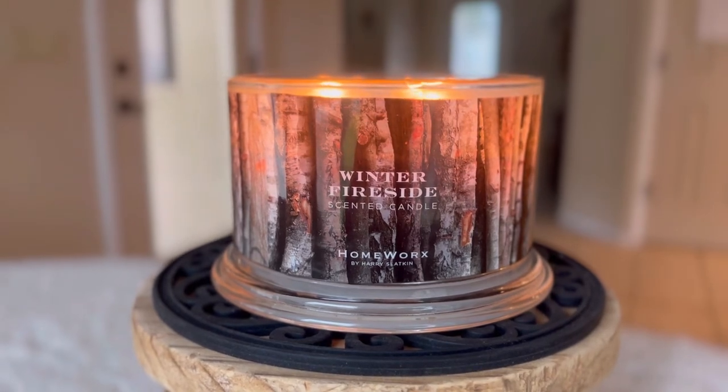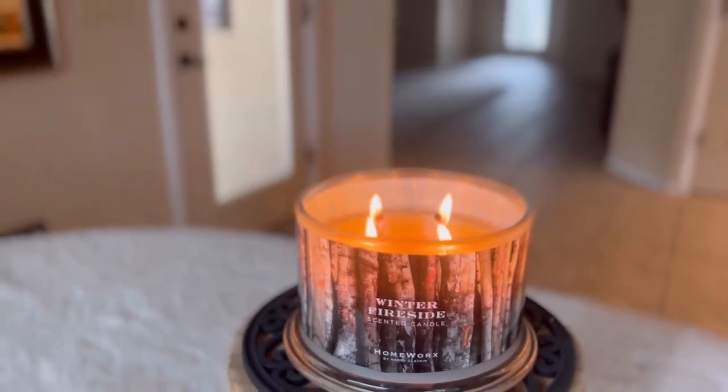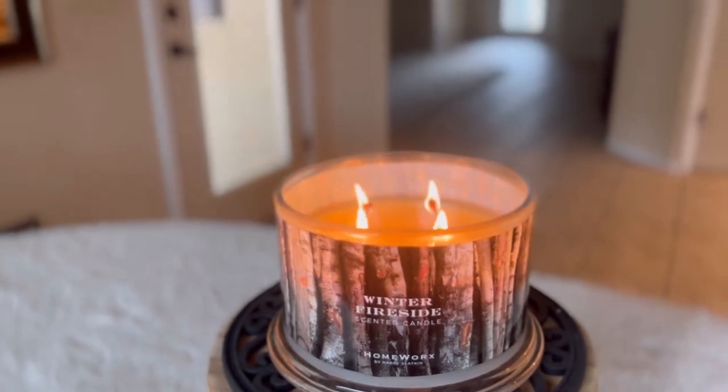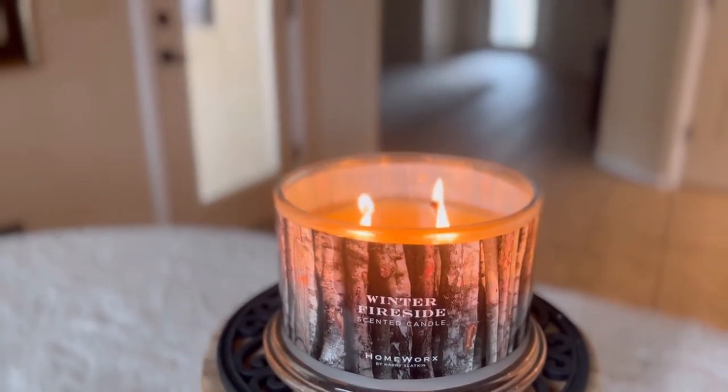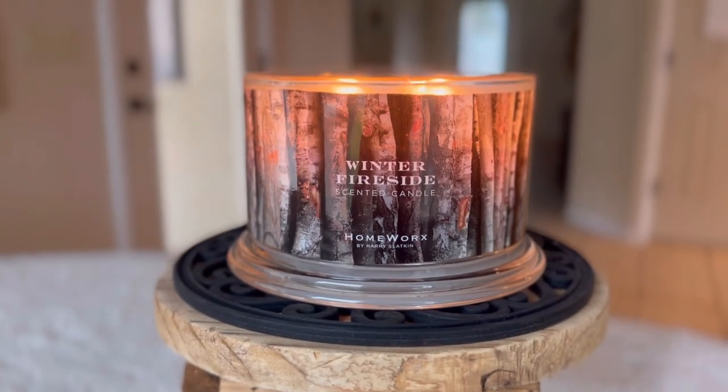The burn on this one has been pretty good for me. I am noticing that some of these fall and winter scents that I've picked up recently are developing those carbon balls at the end of the wicks. However, my wicks are not falling over and they're not traveling. I would rather deal with the carbon balls than the floating wicks, because the carbon balls, once I blow out the candle, can always be trimmed off and they're not falling into the wax.